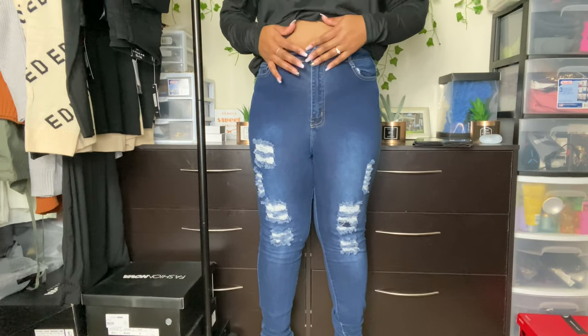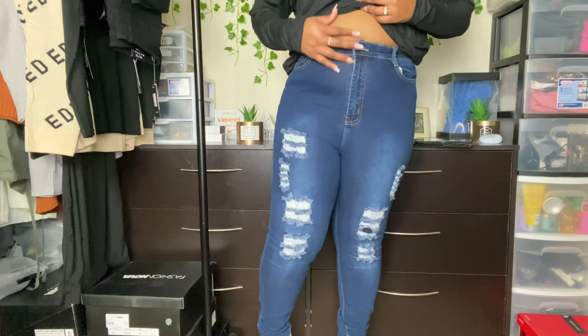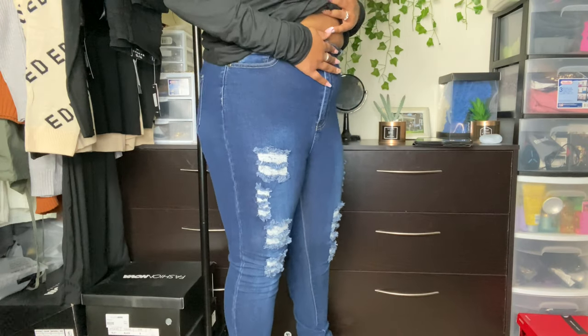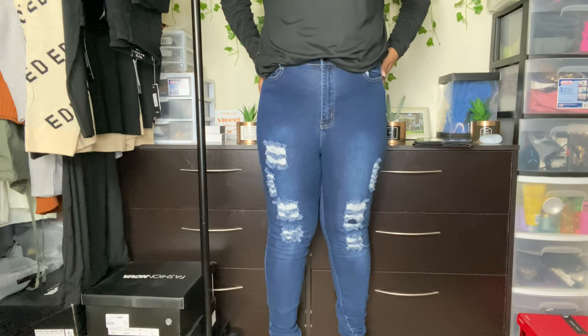Overall the jeans feel pretty good — I can bend my legs and everything. The only thing I will say is that when I went to lean over a little bit, my zipper came down. My stomach is kind of pressed up against it a lot, so hopefully it doesn't feel too bad when I go to sit down. But as far as standing up, it feels fine.